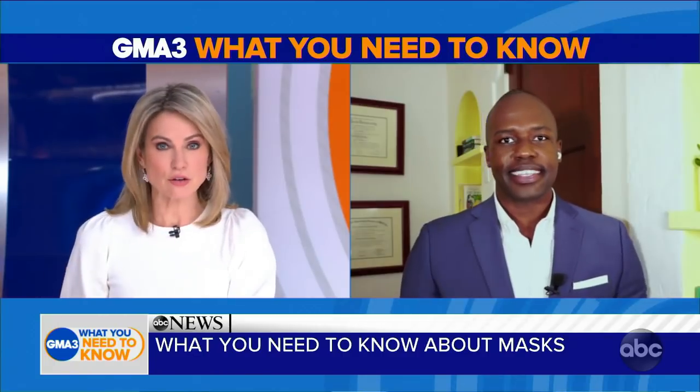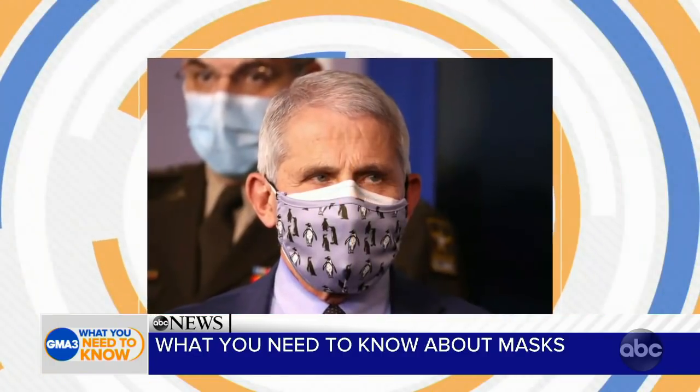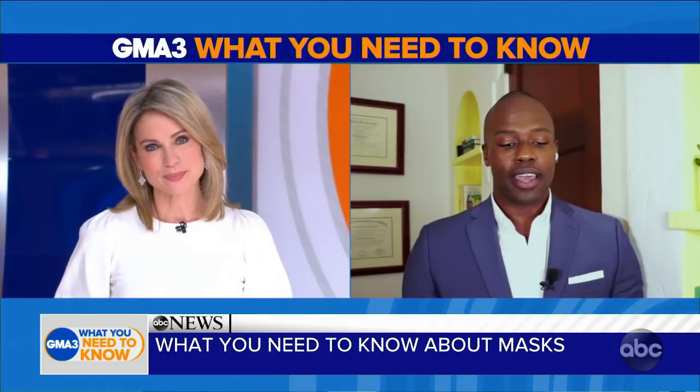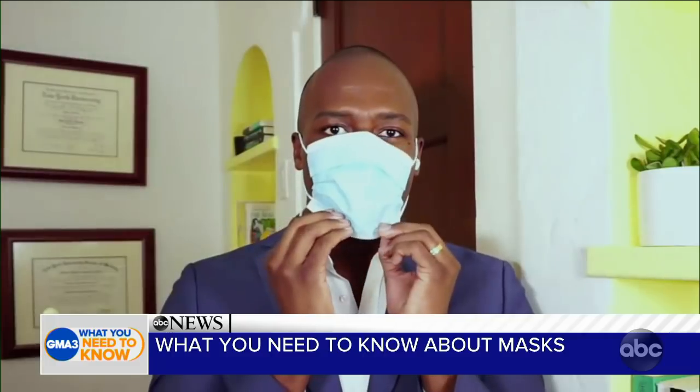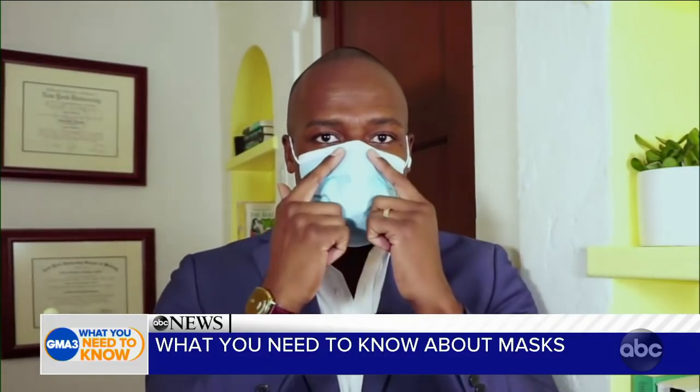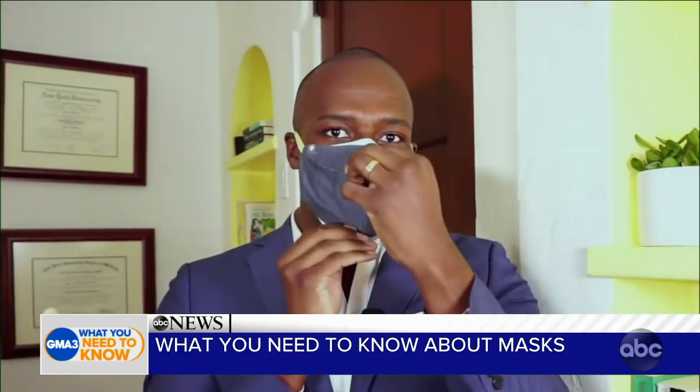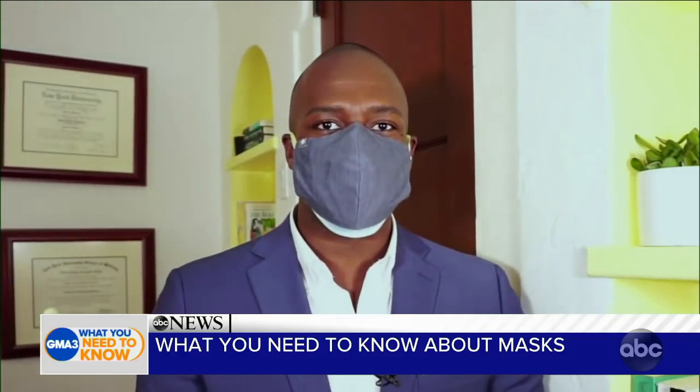We've seen Dr. Fauci do the same thing — layering his masks at White House briefings. The question is, how should we layer them? I agree with Dr. Fauci's method: use the surgical mask first because it's made out of non-woven material, and fit it closely to your face. Make sure to find a surgical mask with an adjustable nasal bridge to create a good seal, then overlay that with a cloth mask. And I'll have to say — putting on two masks while talking on television is harder than it looks.